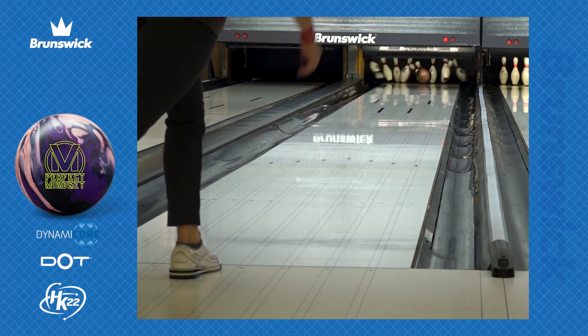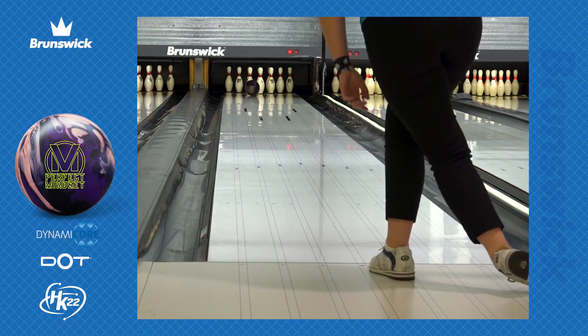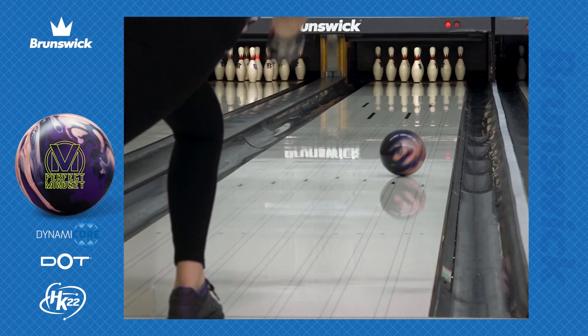Whether you are a straighter player or a player who likes to curve the lane, the perfect mindset will fit into your bag. The perfect mindset will be a great all-purpose ball.